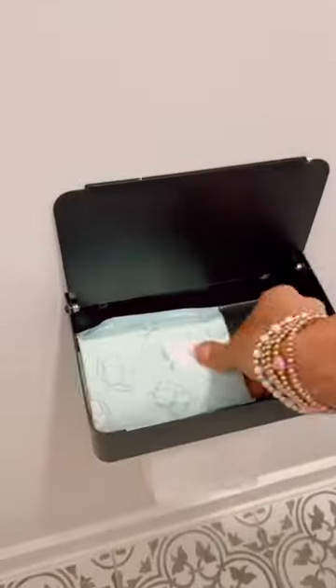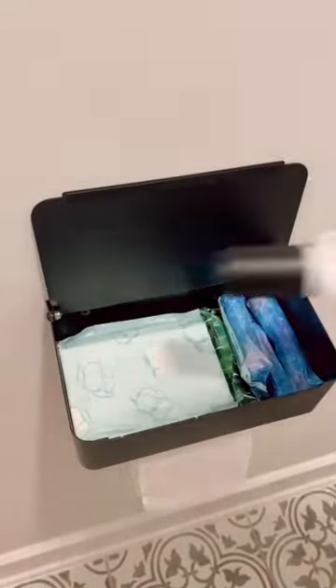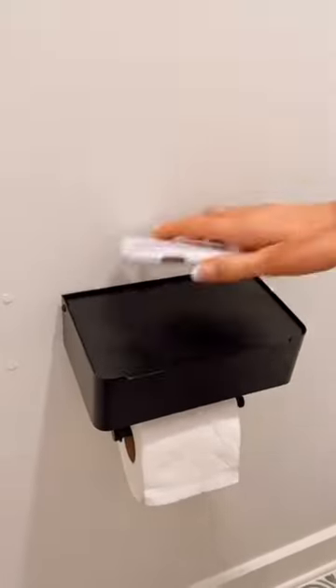This toilet paper dispenser has a shelf that's perfect for holding and concealing sanitary products and other bathroom essentials. You can even use the top to hold your phone.